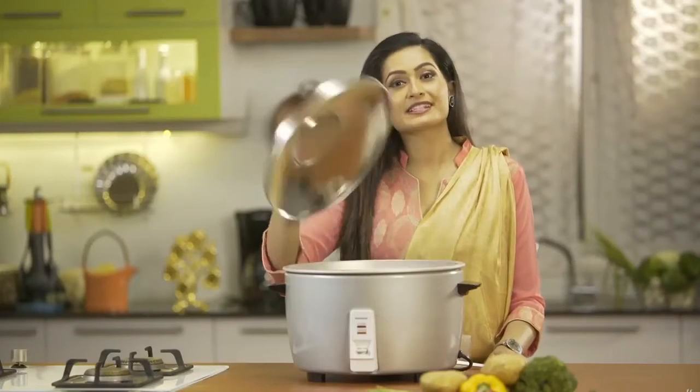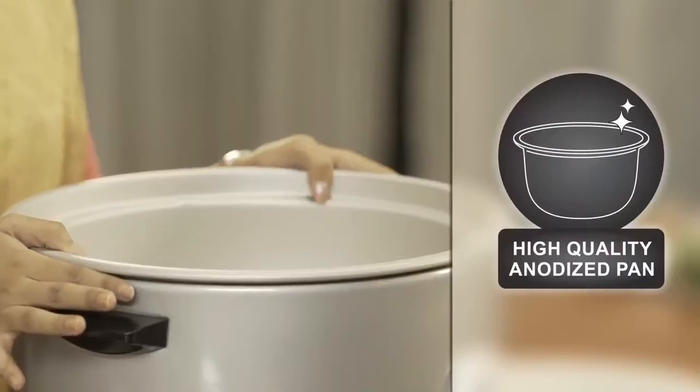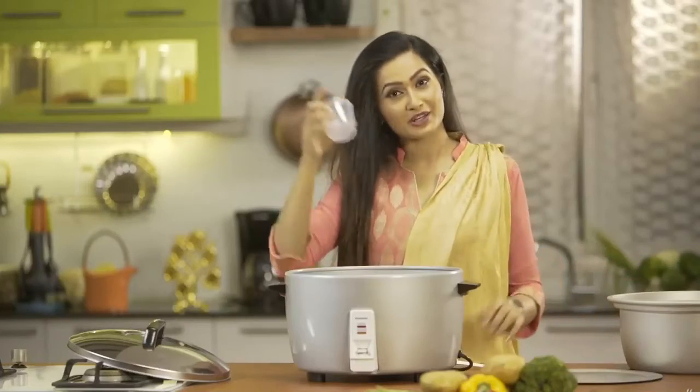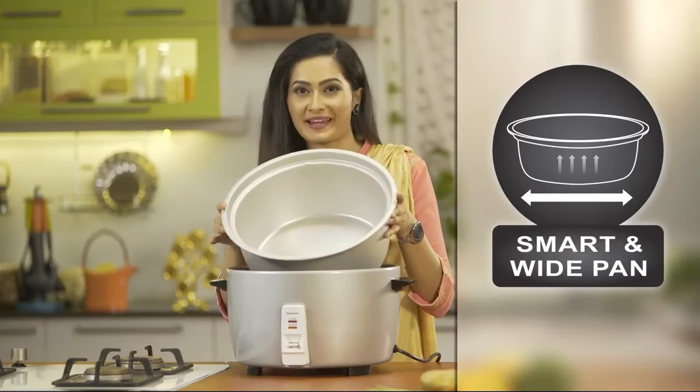These cookers come with a stainless steel lid, a cooking plate, an anodized aluminum cooking pan, a measuring cup, and a scoop. The 3.2-liter model comes with a smart wide cooking pan.